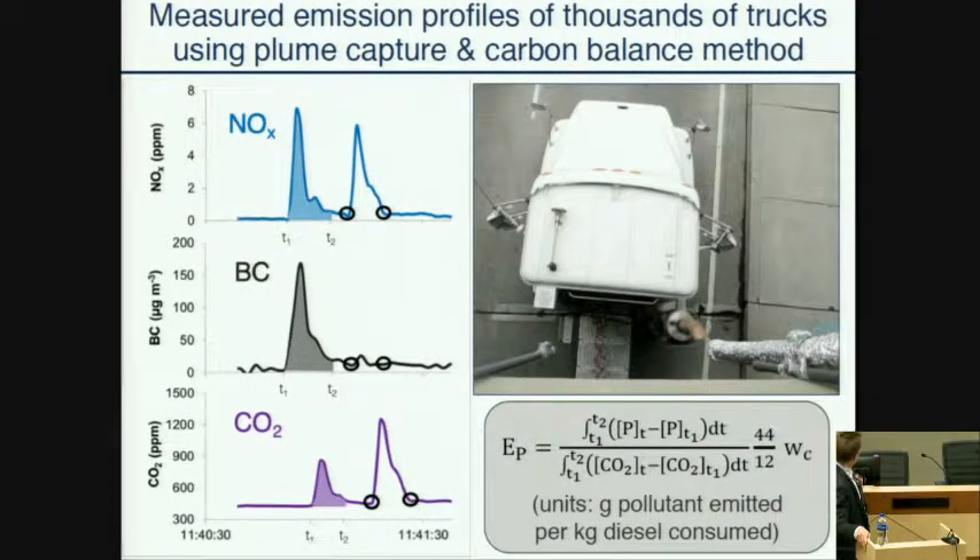One further point: we can end up with slightly negative or slightly positive emission rates depending upon how squiggly the baseline is. Slightly positive or slightly negative basically tells us it's a near-zero emission. But we're not dropping negative emission factors, because over time that would begin to skew our fleet average emissions.